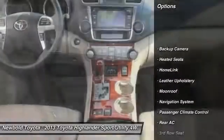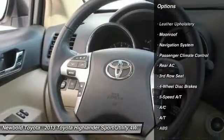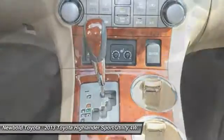Stability control, power lift gate, power passenger seat, anti-lock braking system, navigation system, backup camera, heated seats, keyless entry, traction control, moonroof.